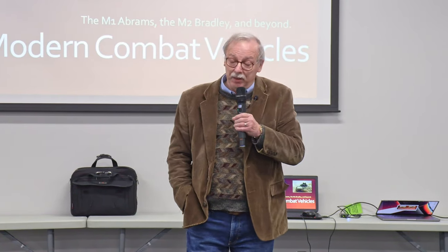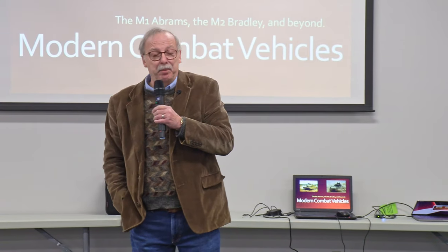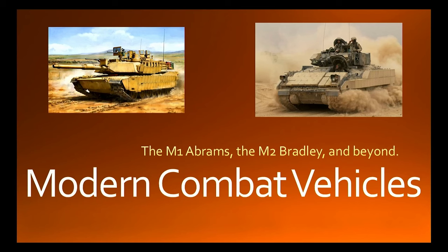First of all, I want to start off with a question: how many are Manhattan local residents here? Do you hear the booms? Well, that's what we're going to talk about today. We tell everyone, if you hear the booms, be very happy — that's the sound of freedom. I want to talk a little bit about the development of these two vehicles and how they fit into the Army's scheme of things and warfighting abilities.